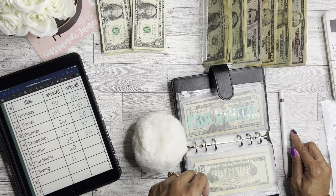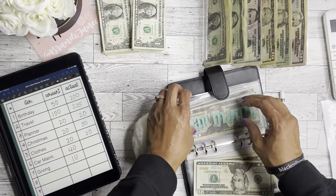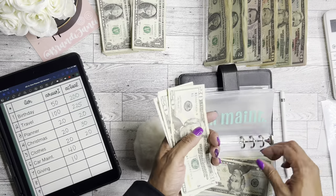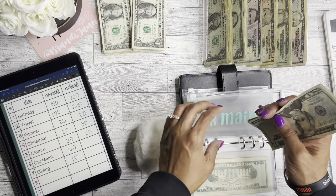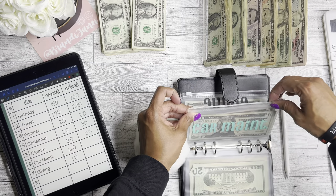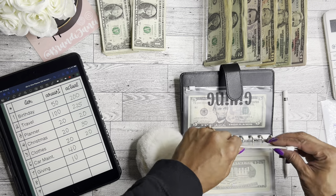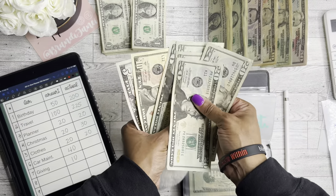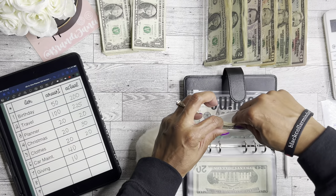Car maintenance — I'm adding $40, so $20 and $40. Car maintenance now has $20, $40, $60, $81, $10, and $15. I'll probably be using some of this for registration. So that's $115 in car maintenance, which is awesome.